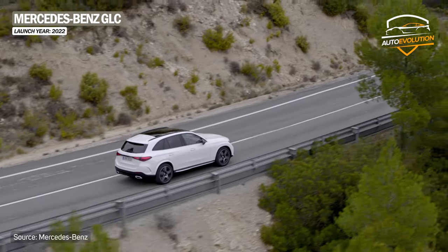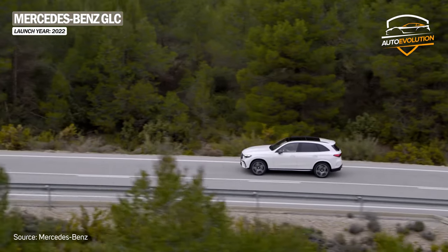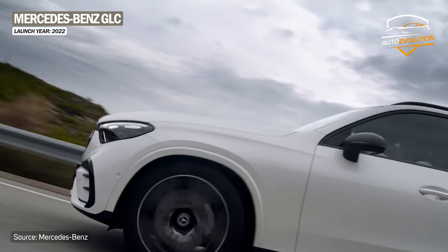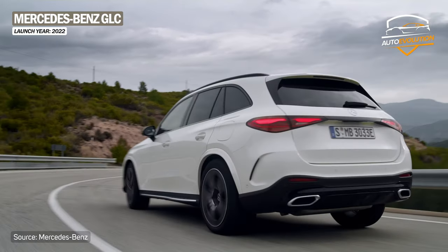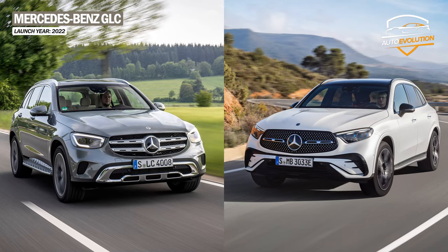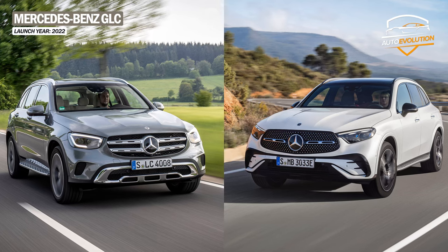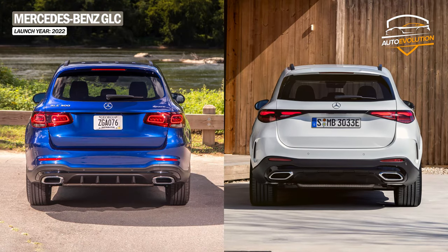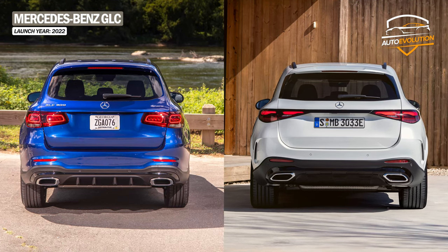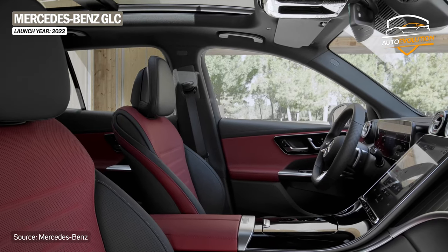In 2022, we received the second generation of the Mercedes GLC. The new model brings a new design with subtle changes compared to the previous generation, but with a more dynamic aspect. It is larger and borrows the design language of the C-class. The front is defined by a larger grille, LED headlights with a sharper design, and air intakes that offer a more dynamic look. At the rear, the taillights are joined by a strip, and the rear bumper is sculpted to give the sportiness that an SUV deserves.